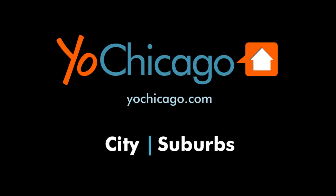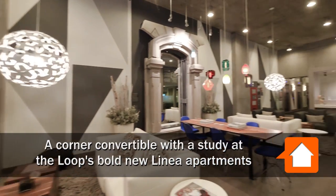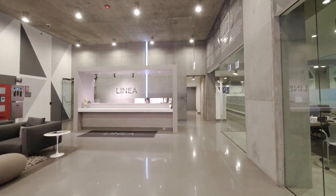This is Joe from YoChicago.com. I'm in the loop, a short block south of the fabulous Riverwalk, a short block north of the downtown theater district, and I'm in the lobby of the new Linea apartment tower, headed upstairs to meet Sean for a walk through one of the apartments.